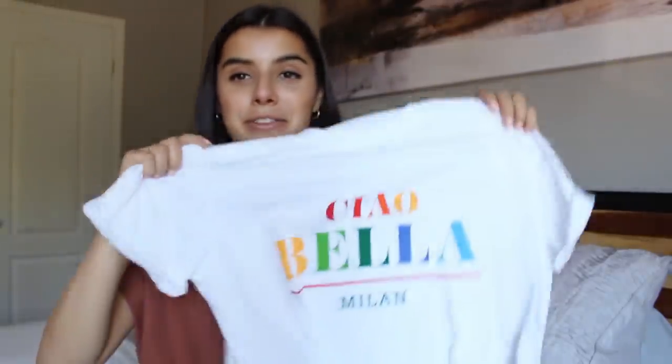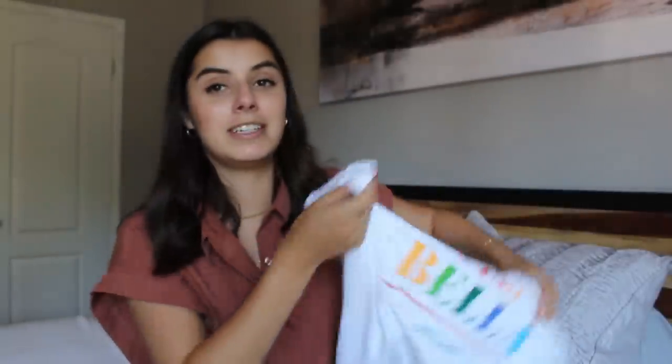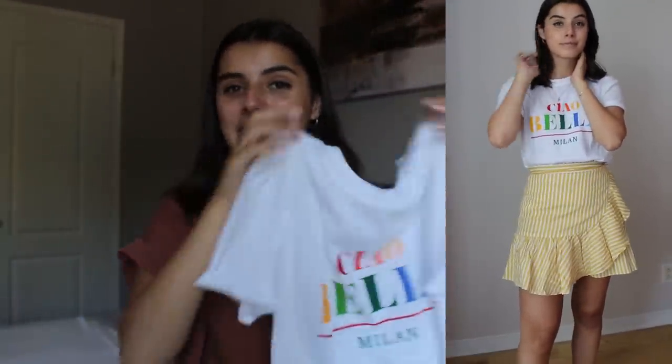Lastly I have two graphic tees. The first one is super cute and colorful — it says 'Ciao Bella Milan.' I love graphic tees; they're probably the item I wear most in my closet since there are so many ways to style them. For this one I chose to bring out the yellow and paired it with a striped yellow skirt with some ruffles to make it extra girly, and I also wore it with some yellow heels.